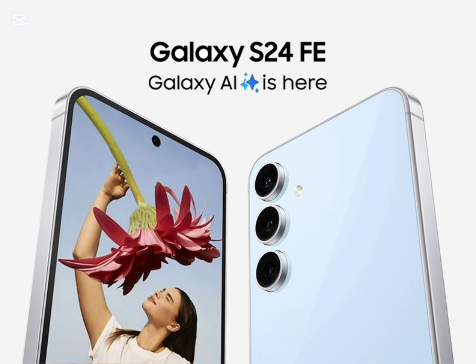This major update will be arriving on the Galaxy S24 series — namely the Galaxy S24, Galaxy S24+, and Galaxy S24 Ultra — along with the latest fan edition model. So the October 2024 update arrives just ahead of the One UI 7.0 update for the Galaxy S24 FE.